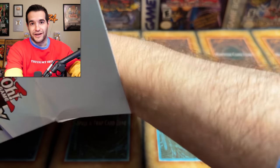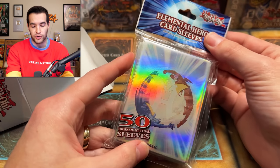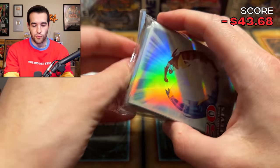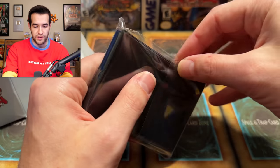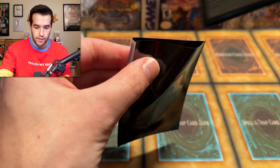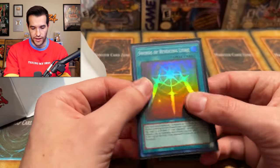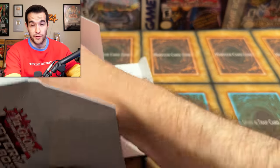Here are our sleeves — we got the Miracle Fusion! I really like these, I think they're sweet. Let's open them up and see if these are nice sleeves. Would I actually use a deck with these? They feel pretty good actually — they don't feel bad. I do like those sleeves. Some sleeves you'll get sometimes and they're complete garbage, but those feel a lot better than those.